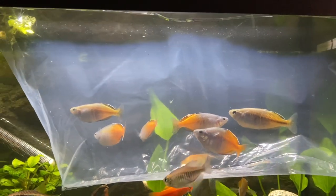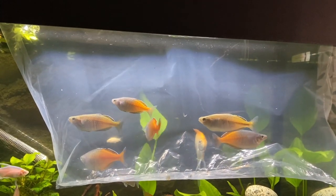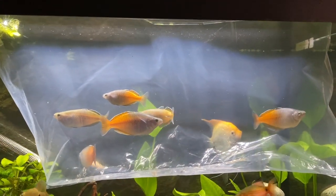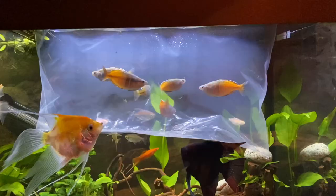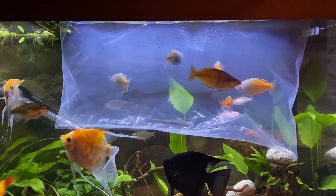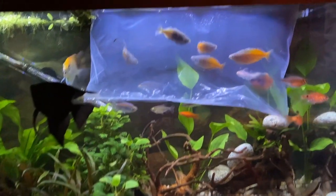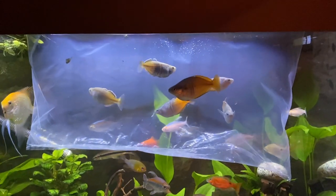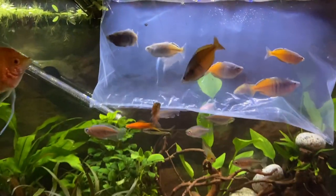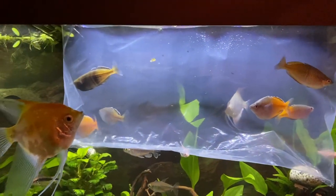I think he might have given me four males — if he did, I am so happy about that. If you know about rainbow fish, let me know in the comments. They look absolutely amazing, and considering these are from eBay, they genuinely look like very high quality fish. I'm going to let them acclimate for a little and then we'll let them out.